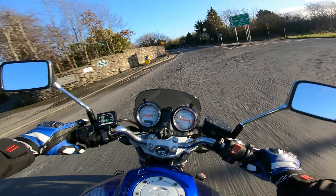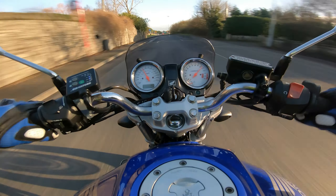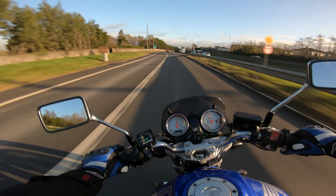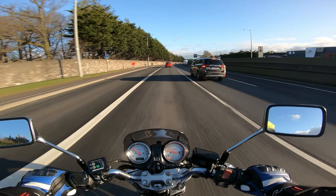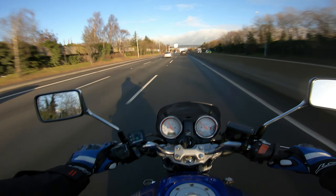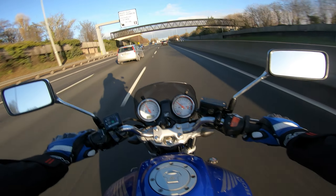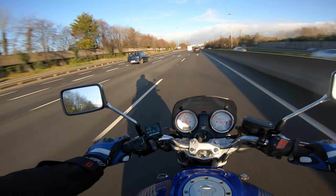The previous owner did put heated grips on it, which is nice to have during the winter, but the grips are pretty ugly so I might get rid of them eventually.